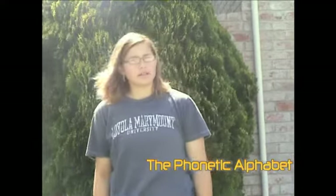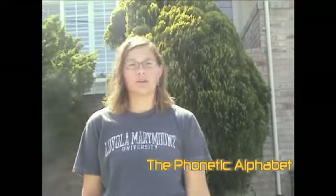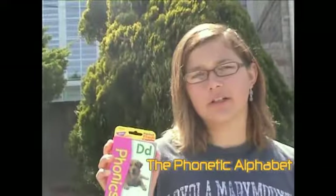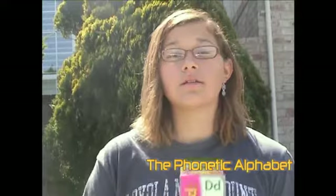Having trouble with that Arabic? Can't quite understand those Japanese characters? We have the solution for you. We have the phonetic alphabet. See, back when Rome was still around, there was a little island called Phoenicia, and they had the best invention — the Phoenician alphabet.